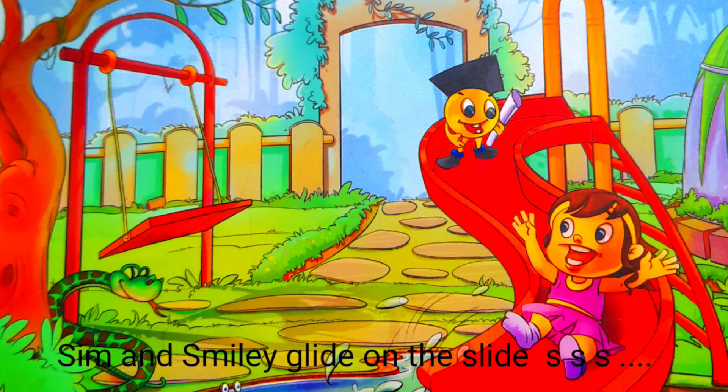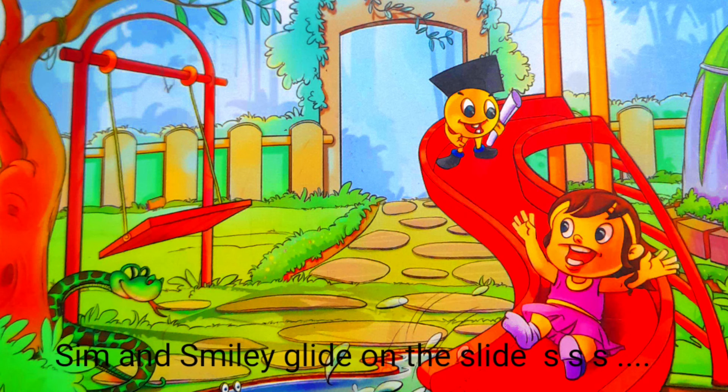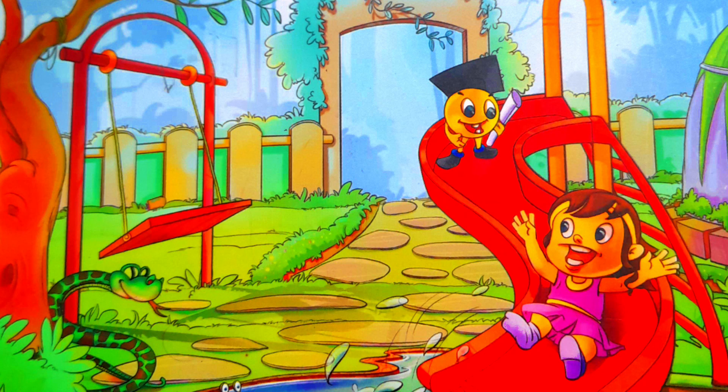Sim and Smiley glide on the slide. Thanks for watching — like and subscribe to my YouTube channel.